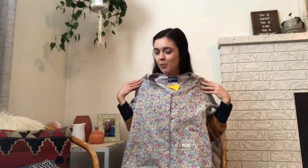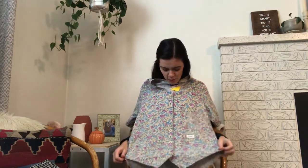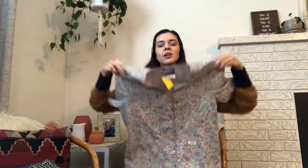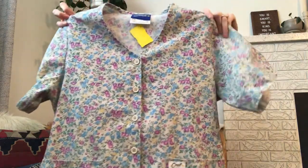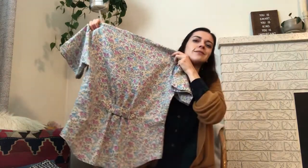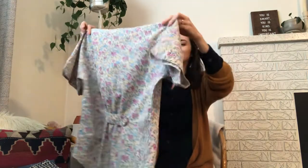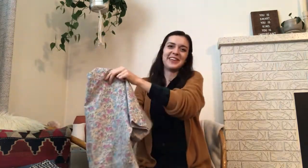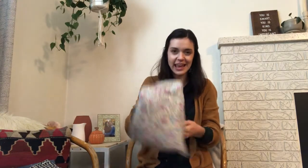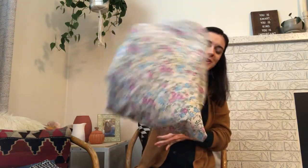I saw this top and thought it was so cute — but it's actually a scrub top. I don't know, I just love it. Is it weird to wear a scrub top as a normal shirt? I might layer something over it so you can't really tell it's scrubs. I just love the colors and the small floral print.